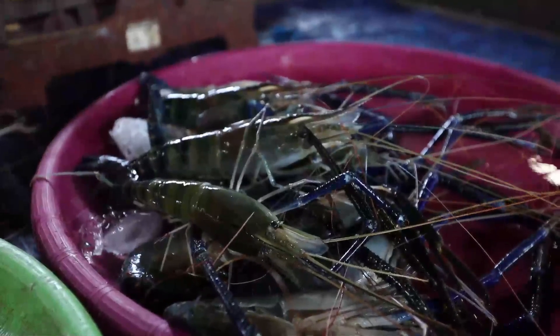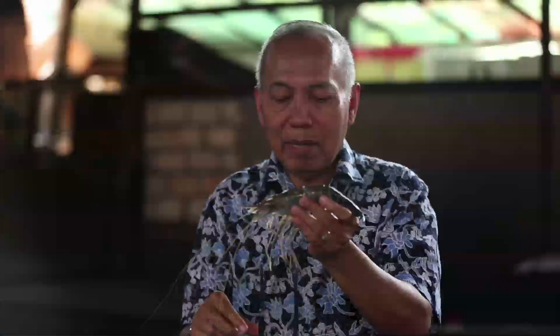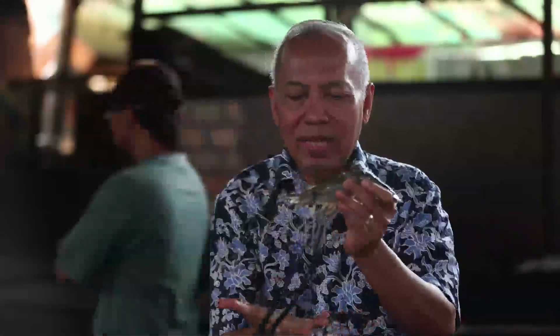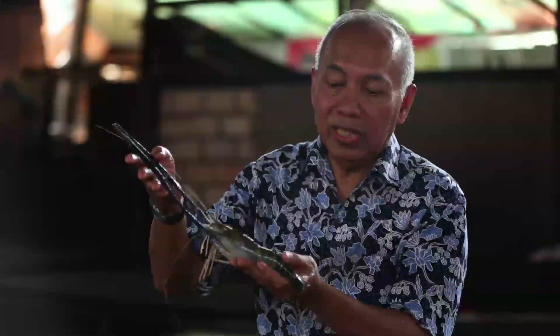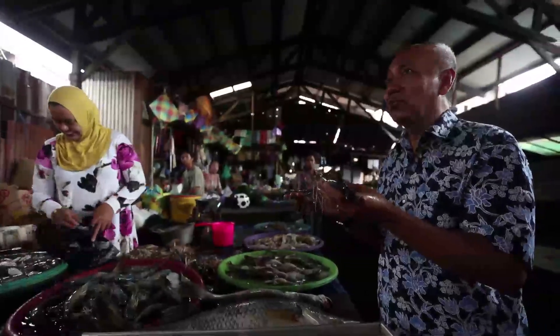Jadi ikan asin, ikan kering. Kalau sudah kering, dimasaknya batanak, dimasak pakai santan. Ini namanya adalah udang sungai, udang air tawar. Di sini disebutnya udang galah. Kenapa udang galah? Karena capitnya ini panjang sekali. Selalu ada dua capit begini. Ini adalah udang sungai. Beratnya satu ekor ini paling 200 gram, tapi bisa sampai setengah kilo. Gede banget. Kita coba di satu rumah makan yang menyediakan udang galah dan ikan patin.